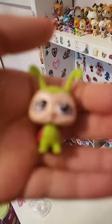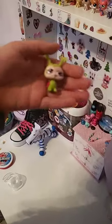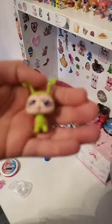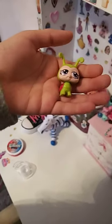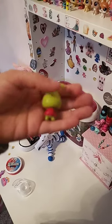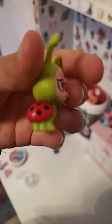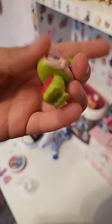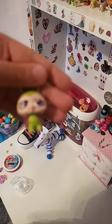This is Diamond — as you can see, she has diamonds on her shell. It's a ladybug, and that's why I call her Diamond.